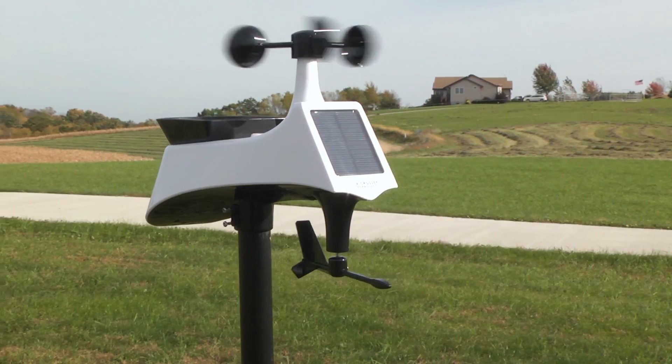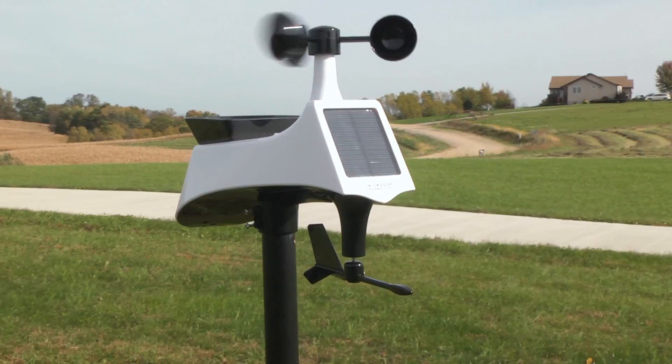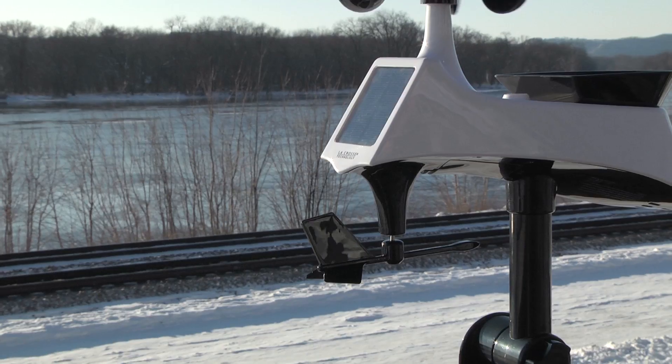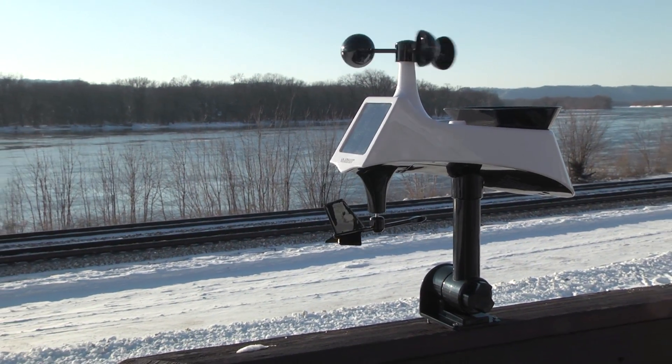The station's wireless multi-sensor transmits wind and rain data over 330 feet and includes a convenient self-emptying rain gauge along with a solar panel to extend its battery life. Pairing all this with its integrated mounting options make the sensor a necessary tool for any weather enthusiast.